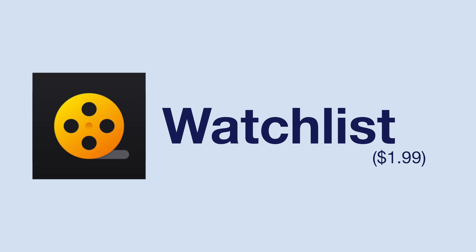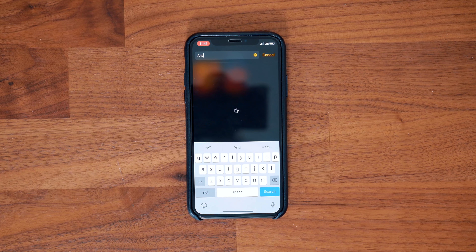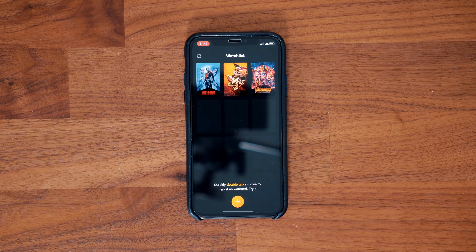Speaking of something new to watch, this next app aims to help you out with one of life's biggest questions: what movie or TV show should I watch today? Maybe it's not life's biggest question but it's something I find myself asking from time to time. Watchlist aims to help you remember and archive movies and television shows that you might want to watch in the future. The premise of the app is simple.